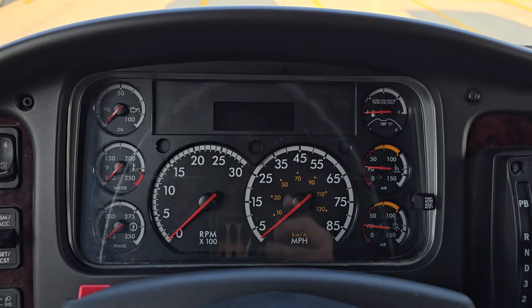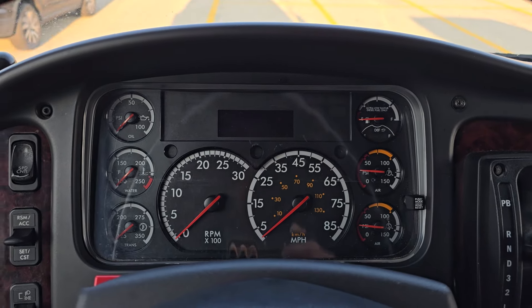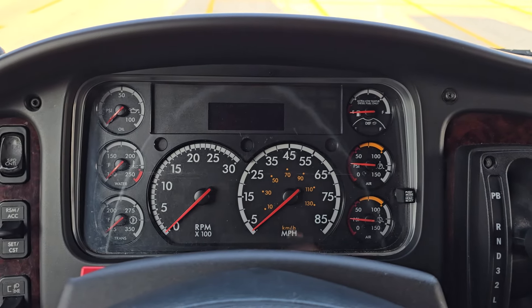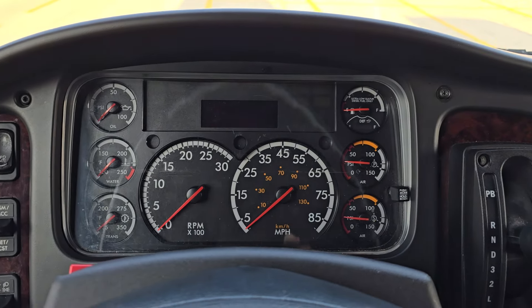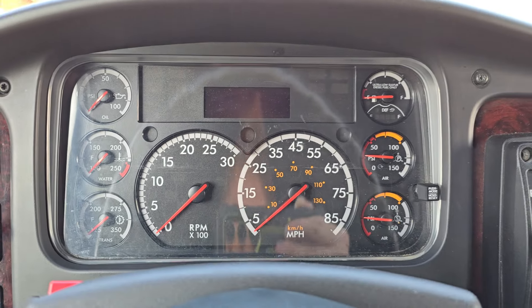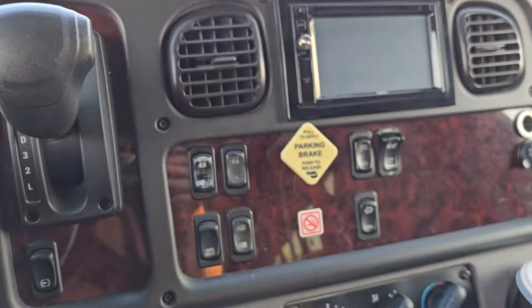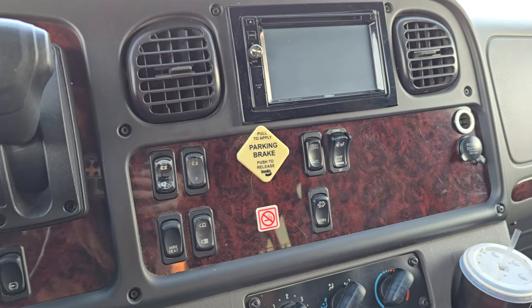Luckily the driver was able to get this bus back to the workshop, swap it out for another one, and then technicians just fixed it yesterday — it needed a regen. I tried to do a regen on this but it wouldn't take one. The DPF light was not on, funny enough, but it needed a regen according to our technicians. It wouldn't take one with the switch — it had to do a forced regen with a computer as opposed to a forced regen with a switch.